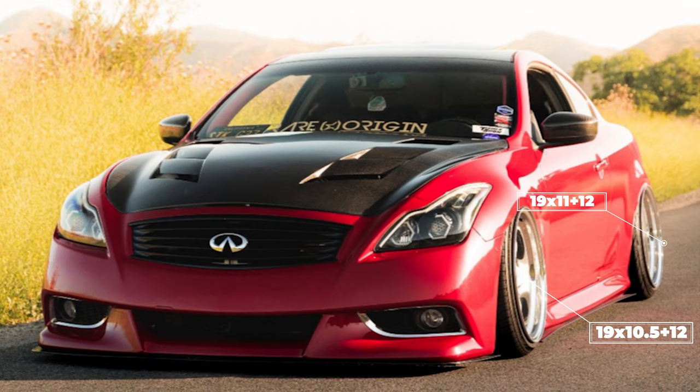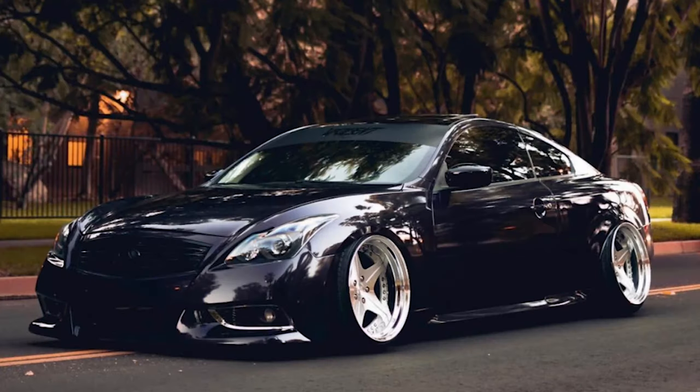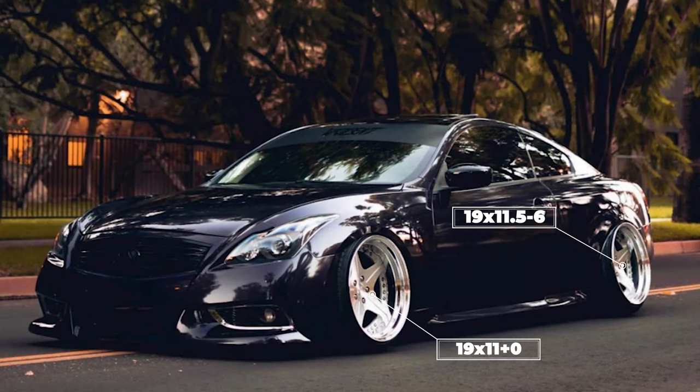Last but certainly not least, to close out the day, we're gonna look at another 2011 on yet another set of Leon Hardrit Ordens — a 19 by 11 with a zero offset in the front, and a 19 by 11 and a half with a negative six offset in the rear. Tire sizes are 235/35 and 245/35, giving an absolutely massive stretch on these wheels. Suspension sitting on some Airlift Performance.